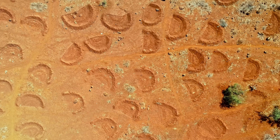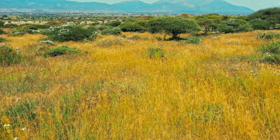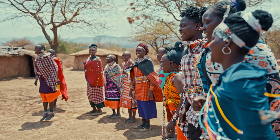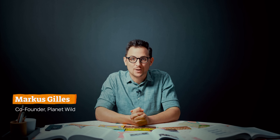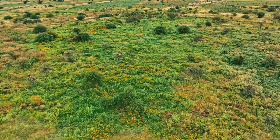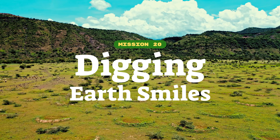These semi-circles in the dirt might not look like much, but they have the power to re-green entire landscapes and bring back lost ecosystems. The Maasai community is already using this technique with amazing results, turning this into this. We wanted to find out how it works and went into the heart of Kenya to help return life to a landscape that was thought to be lost. We're Planet Wild, welcome to Mission 20.